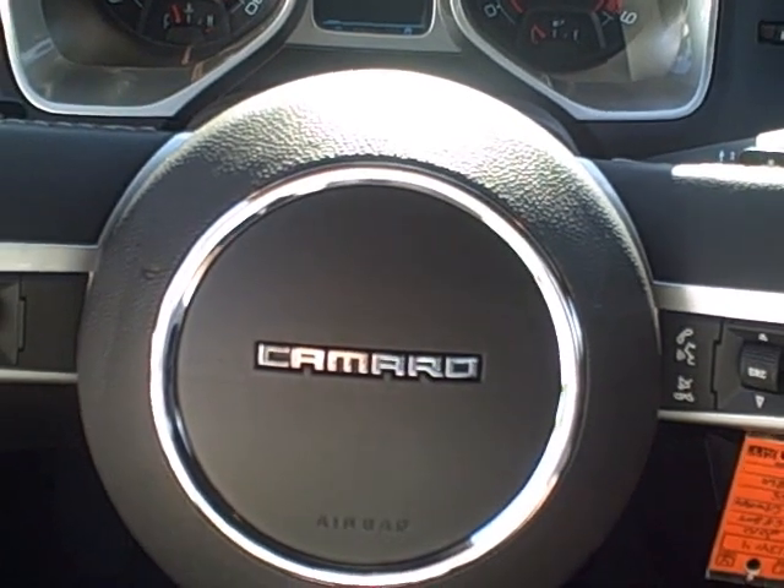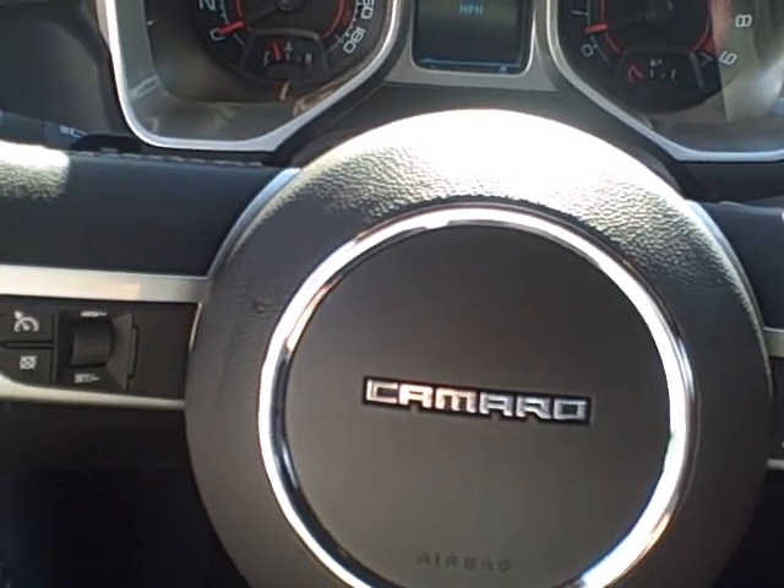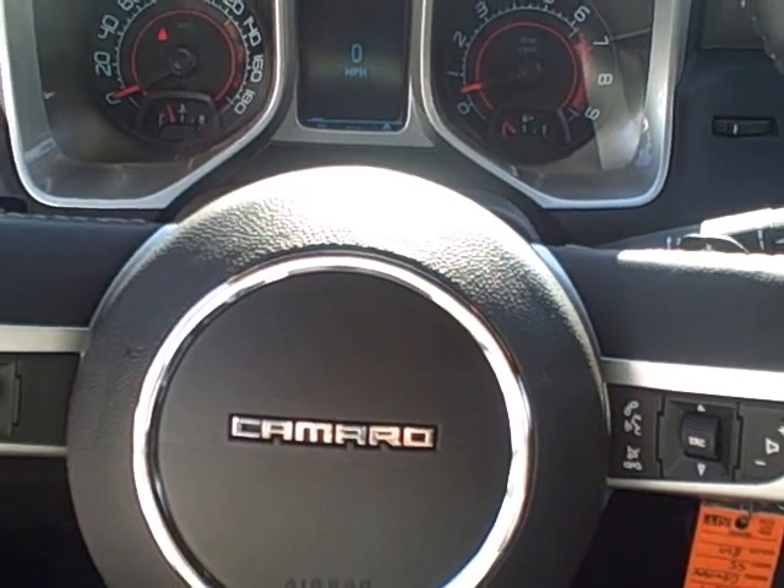The 2010 Chevy SS Camaro — come by and drive it today.